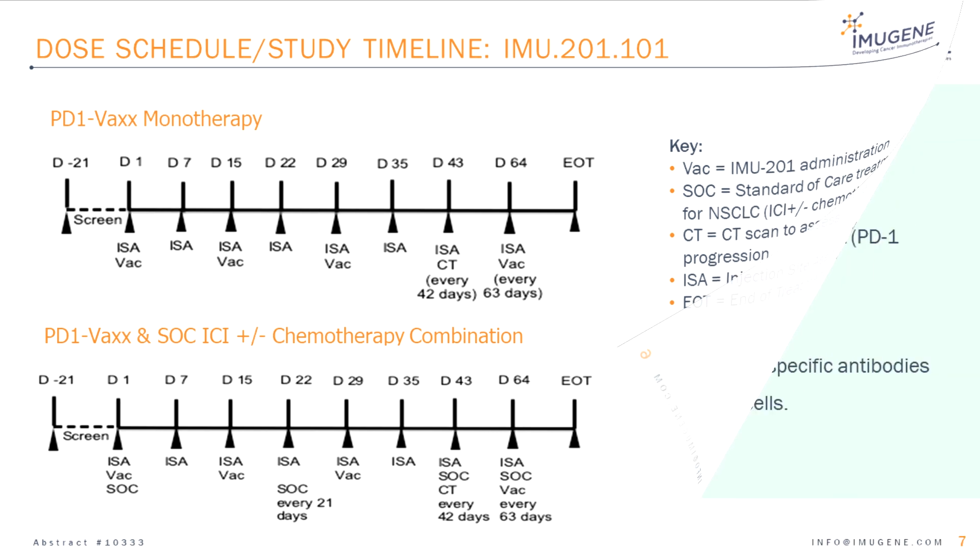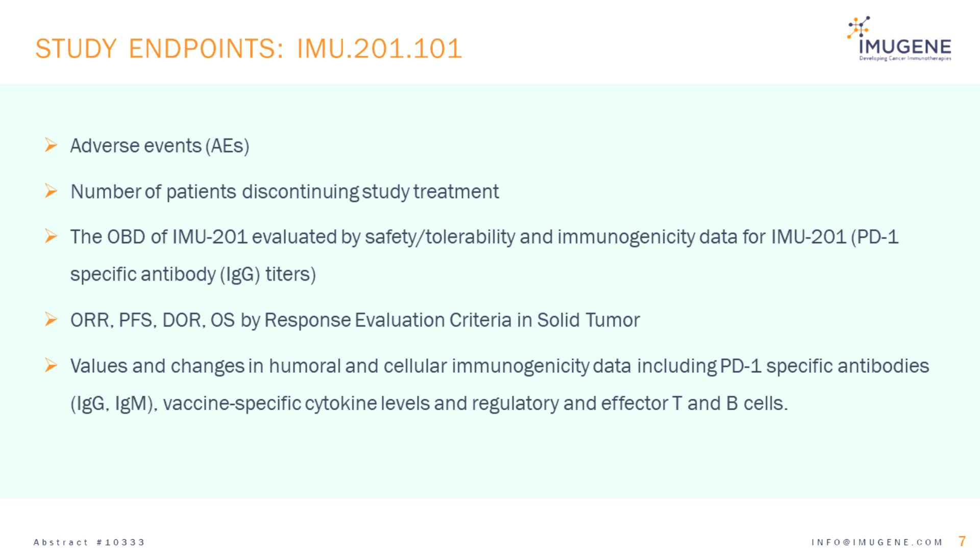Study endpoints include adverse events, number of patients discontinuing study treatment, and the optimal biological dose of IMU-201 evaluated by safety, tolerability, and immunogenicity data including PD-1 specific antibodies. The preliminary efficacy analysis will include objective response rate, progression-free survival, duration of response, and overall survival. Values and changes in tumoral and cellular immunogenicity data will also be measured.